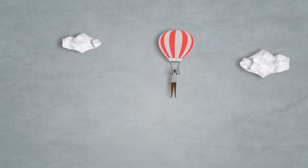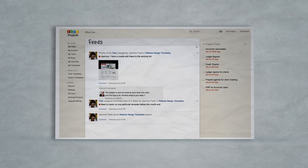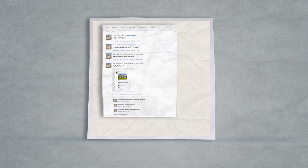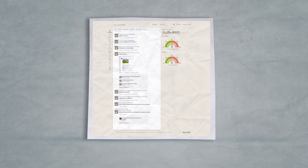That's why we created Feeds, your very own project coordinator. Feeds keep you aware of the ongoing discussions, your tasks, comments posted for you, and documents uploaded in your project. You can see a summary of everything happening around without juggling with tabs or windows. Everything is right there in a single page.